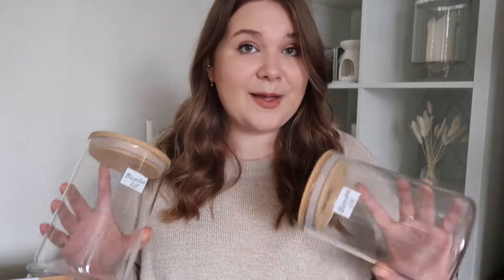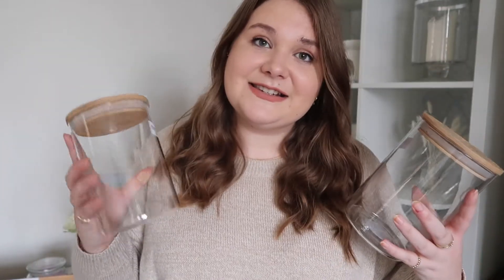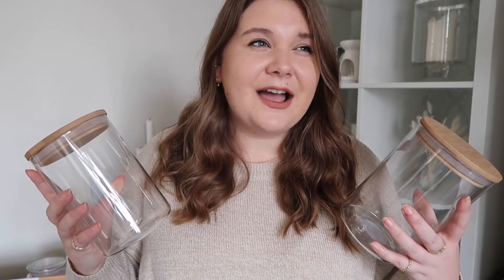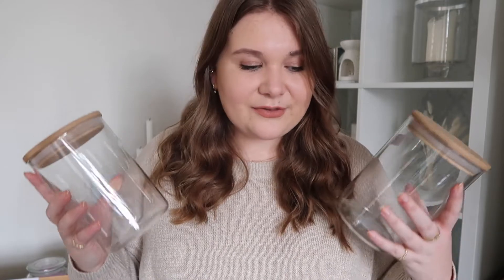Including these glass jars with bamboo lids. These are obviously very Ikea, but at a fraction of the price — well, actually they're about the same price. These were £2.49 each and these are the medium sizes, so you get a smaller one and a much taller one as well. Obviously these are for food storage, and in the new house we have a pantry.